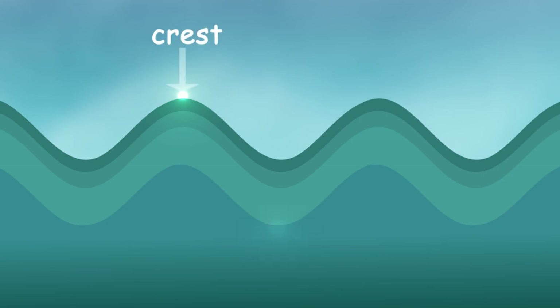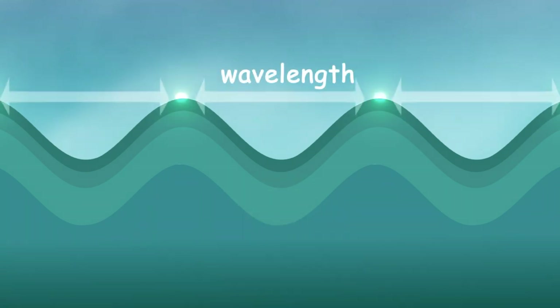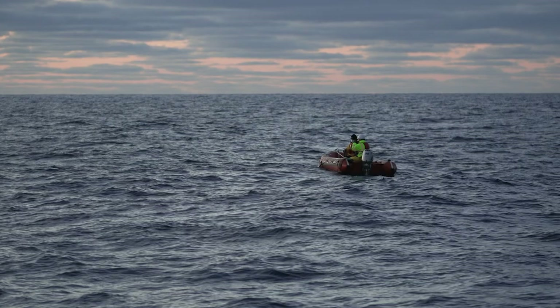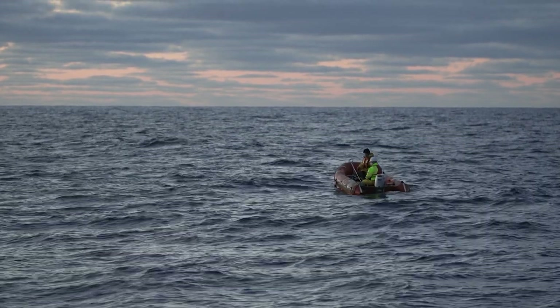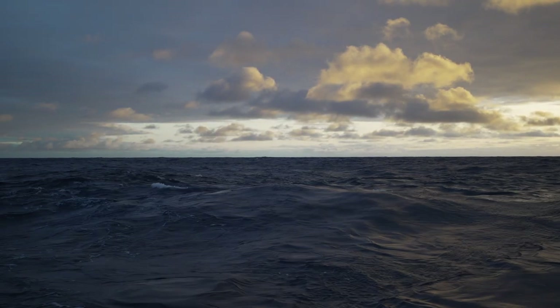Waves are described in different ways. The highest part of the wave is its crest. The lowest part is called its valley or trough. The distance between the crests is known as the wavelength. And the distance from crest to crest is called the amplitude. Again, waves transmit energy, not water, across the ocean and can travel thousands of miles.